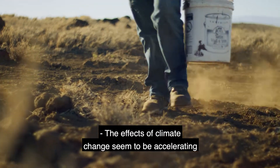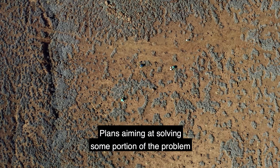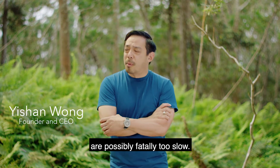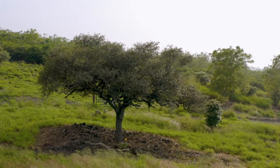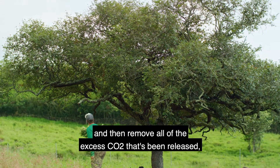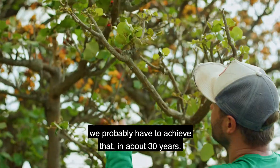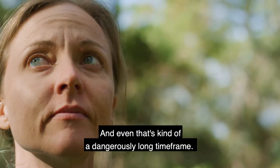The effects of climate change seem to be accelerating at an exponential rate. Plans aiming at solving some portion of the problem in 50 years or over the next hundred years are possibly fatally too slow. In order to fully decarbonize the grid and then remove all of the excess CO2 that's been released, we probably have to achieve that in about 30 years. And even that is kind of a dangerously long time frame.